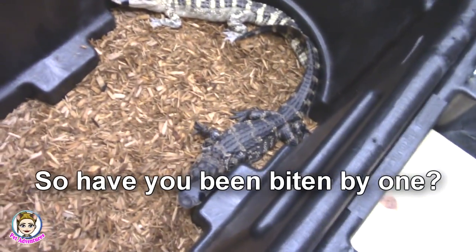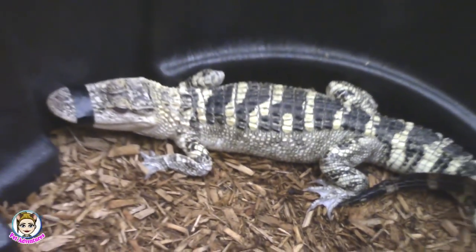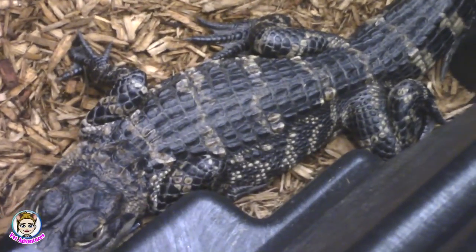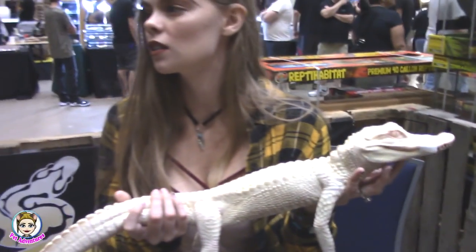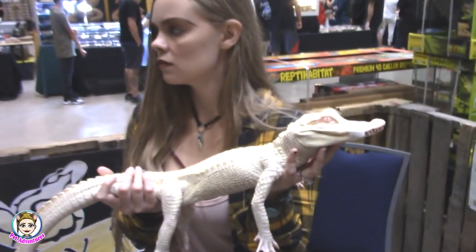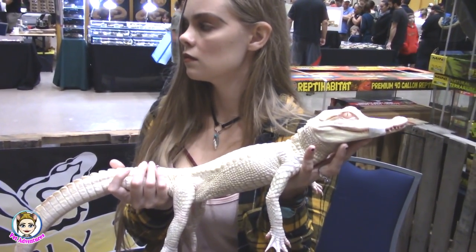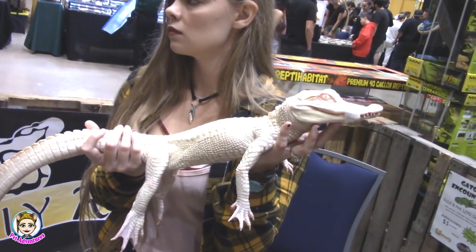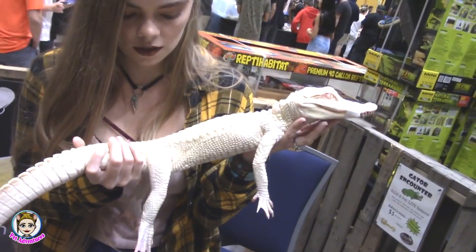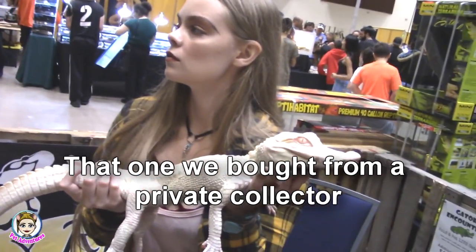Have you been bitten by one? No, not yet — I say not yet because I'm sure it'll happen soon. So what do you guys do with them when they're older? Right now we have two 4-6 footers at the farm, and we're going to eventually start breeding some of these. We're in the process of building bigger pens for them so that when they do get bigger, they have more room. How did you get the albino? That one we bought from a private collector.